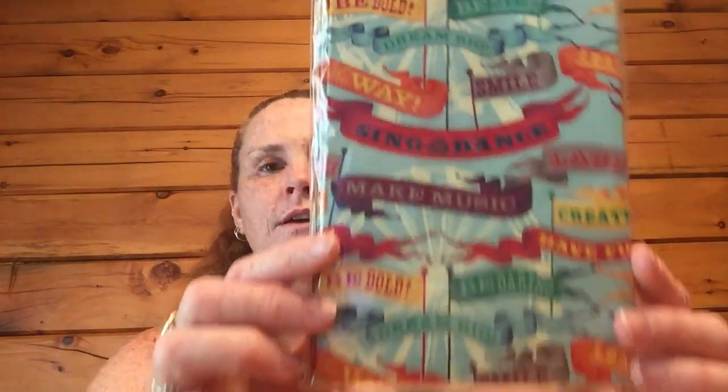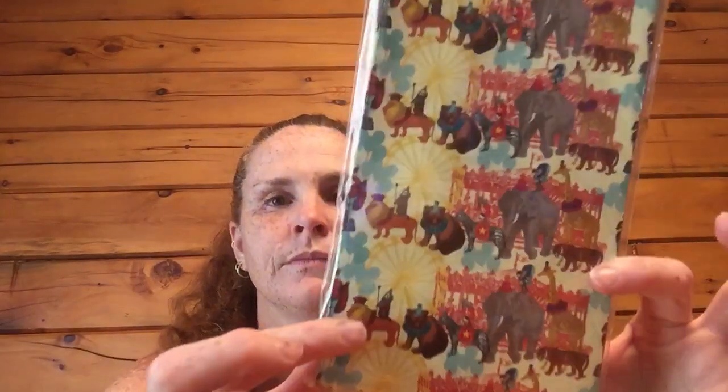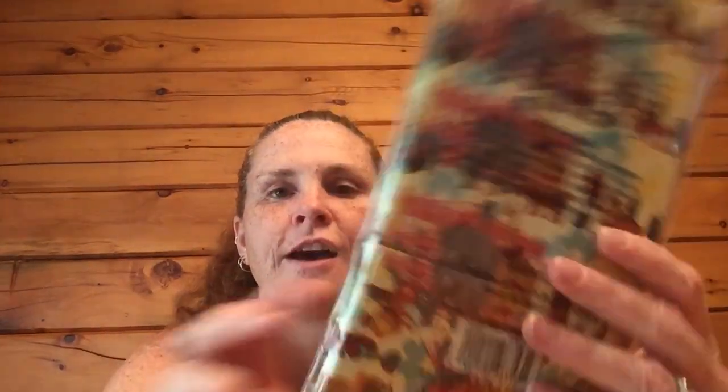There is this set with little flags that say: Sing, Dance, Make Music, Be Bold, Be Daring, Dream Big, Smile — all kinds of things — again in that cool circus theme. Six pieces — they're all six pieces. This one with the elephants on the unicycle. And then this one with elephant, bear, zebra, tiger, giraffe, and a monkey on the elephant. I just love them, and so did that girl at the register — she said she missed them and would have bought them.